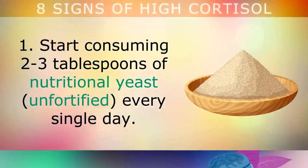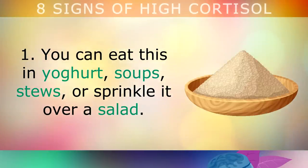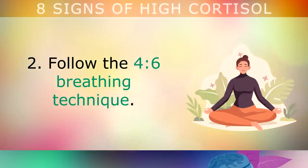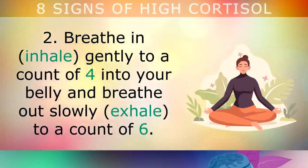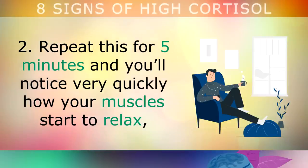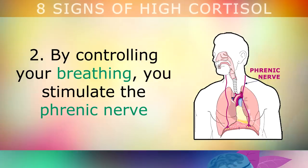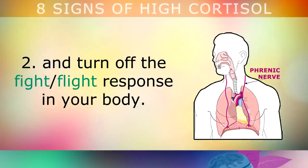Here are 6 action steps to lower your cortisol and turn off the fight-or-flight response. First, start consuming 2-3 tablespoons of nutritional yeast every single day — in yogurt, soups, stews or sprinkled over your salad. The B vitamins and minerals in these flakes will relax your nervous system, control blood sugars and balance out cortisol. Second, follow the 4-6 breathing technique: breathe in slowly to a count of 4 into your belly and breathe out slowly to a count of 6, for just 5 minutes. By controlling your breathing and your diaphragm, you stimulate the phrenic nerve and turn off the fight-or-flight response.